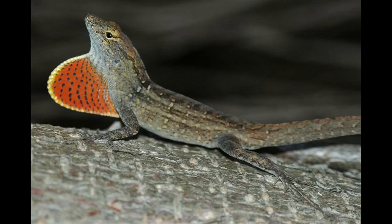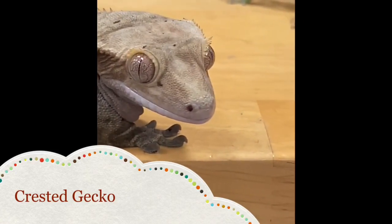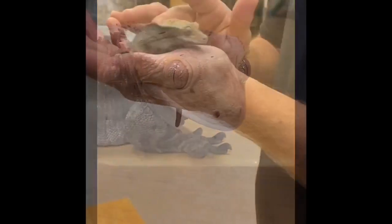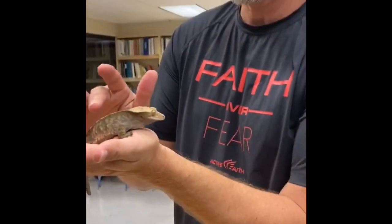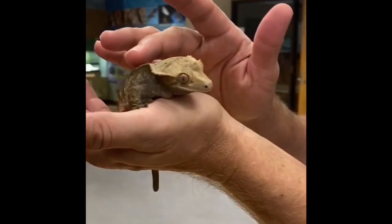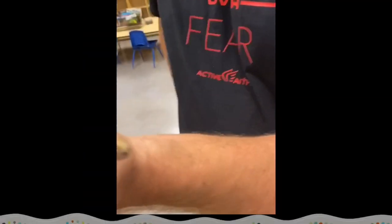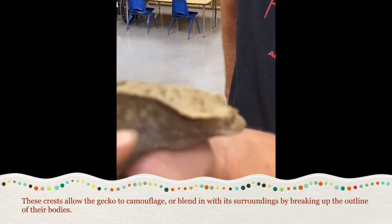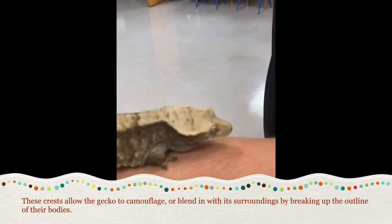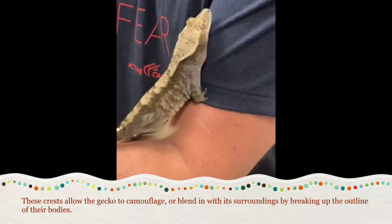Most children in Florida have seen that dewlap flap coming off a lizard's neck and wondered why — if you see that, it is definitely a male. The Cuban anoles also have that flap as well. Now we're getting to hold the crested gecko — he's so chill, amazingly soft, which you would not expect. They have these crests on their head, which is also why they're called eyelash geckos, because the crests near their eyes look like eyelashes.